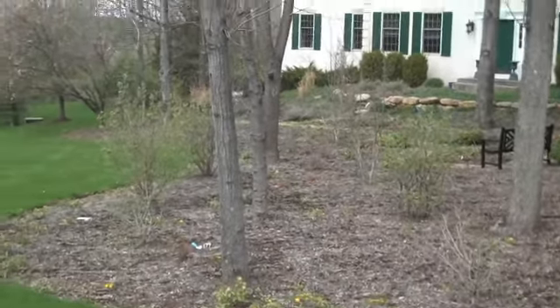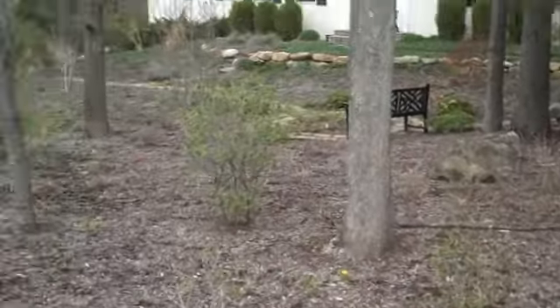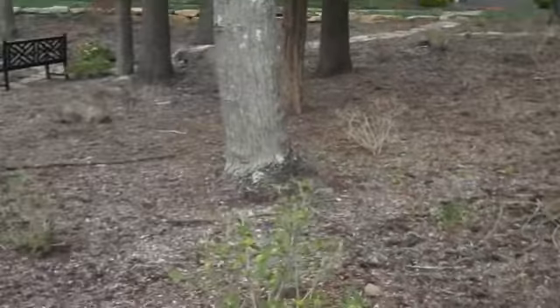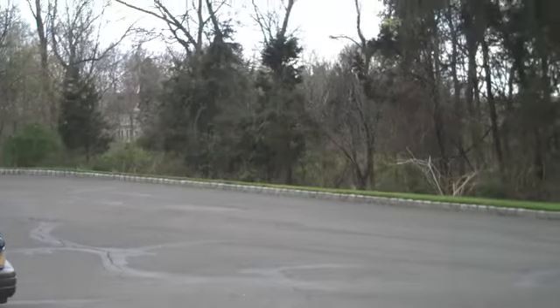This is a good example of what not to do in the landscape. You can see here there's a pretty vast expanse of a bed area in the front yard, but it's in more of a natural setting.